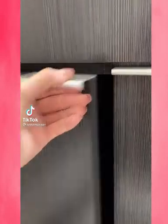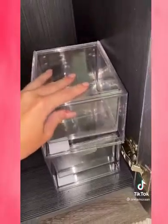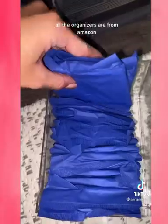Organize my bathroom cabinets with me — all the organizers are from Amazon.